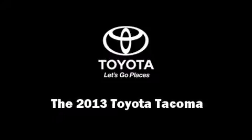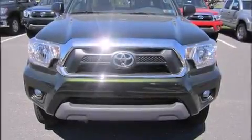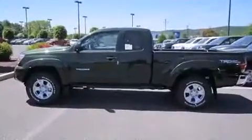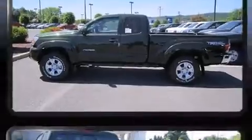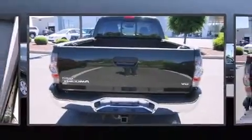Discerning drivers will appreciate the 2013 Toyota Tacoma. This four-door, four-passenger truck provides a satisfying ride for all passengers. Smooth gear shifts are achieved thanks to the four-liter, six-cylinder engine, providing a spirited, yet composed, ride and drive.